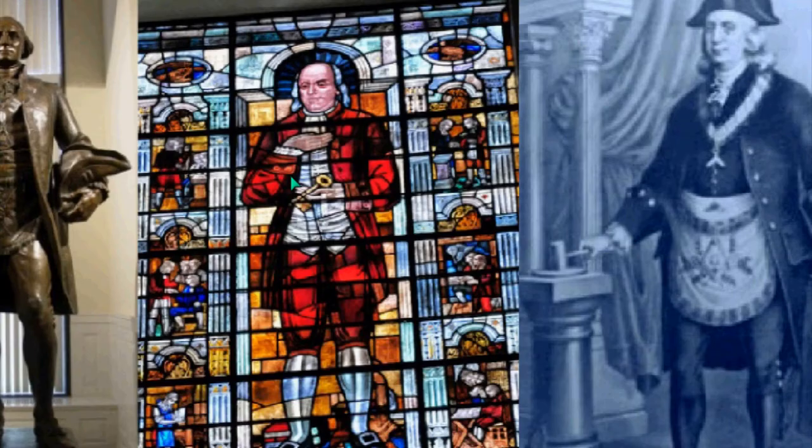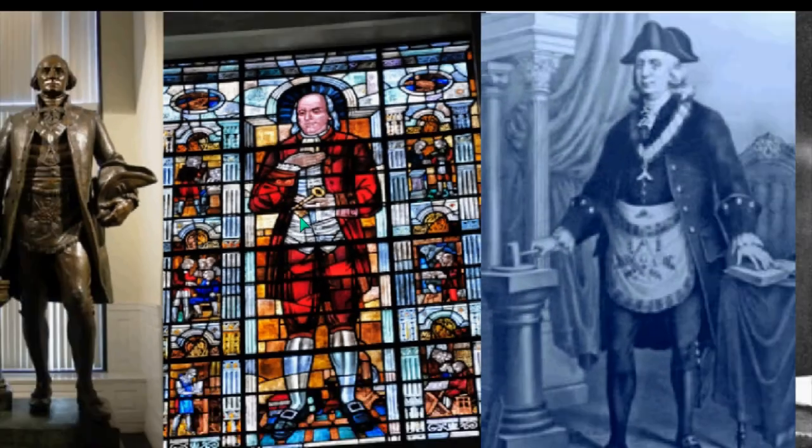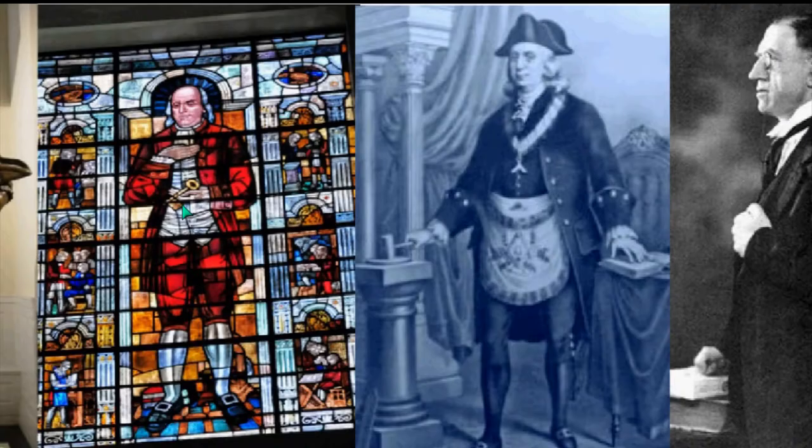Within that building is Benjamin Franklin, Freemason. You can see he does the Pledge of Allegiance — hand to heart or chest — and he holds the key. So this is all Freemasonry: the key again to the mysteries, the mystery religions. The key of the city — that's the exoteric meaning, but in this case we can understand through the writings that it is the key to the mystery religions.